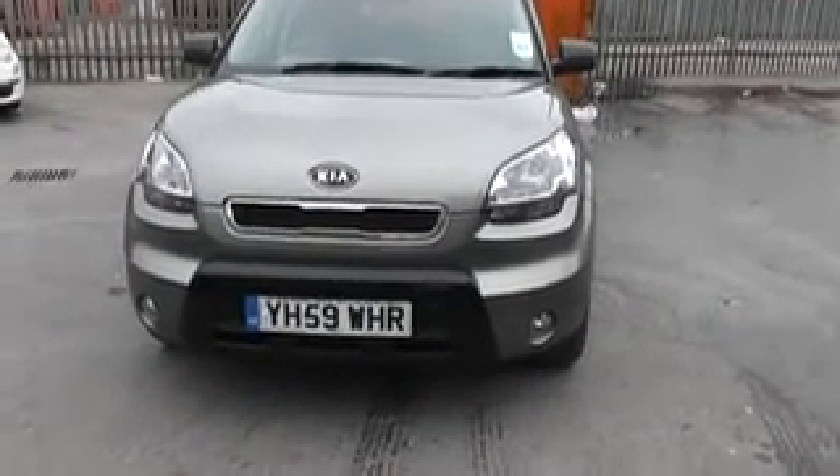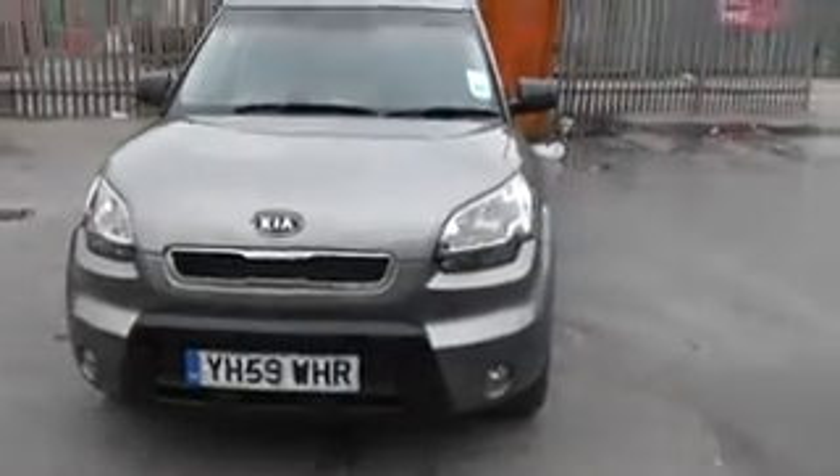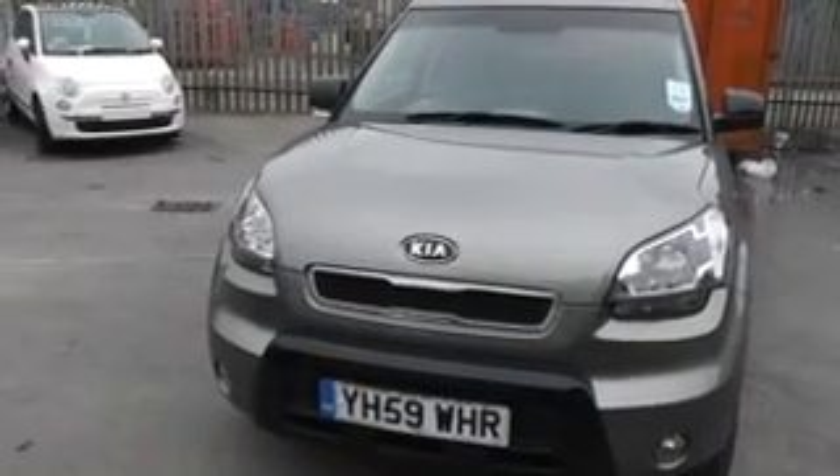As you can see on the front of the car, the car comes with front fog lights, and no sign of any dents or stone chips on the bonnet.